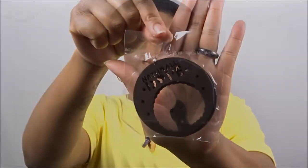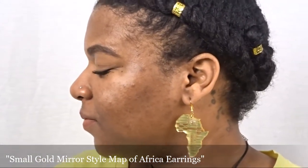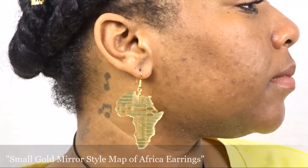So thank you so much Ethnic Earrings! The first pair is the Gold Mirrored Africa Earrings — oh my goodness, these are so freaking beautiful. I showcased these over on my Instagram account in a recent post and I just love these. They are so chic and so mean.